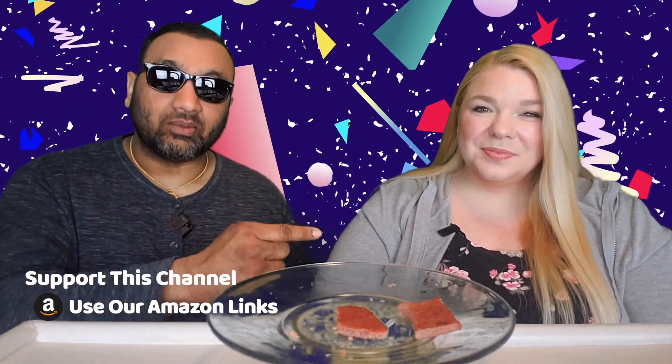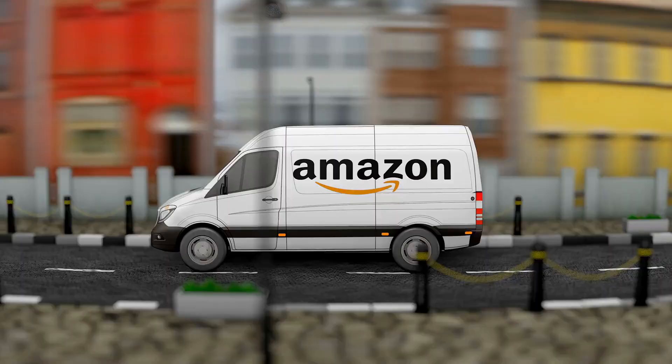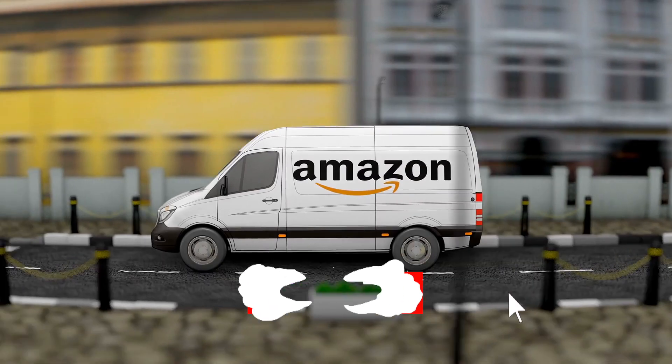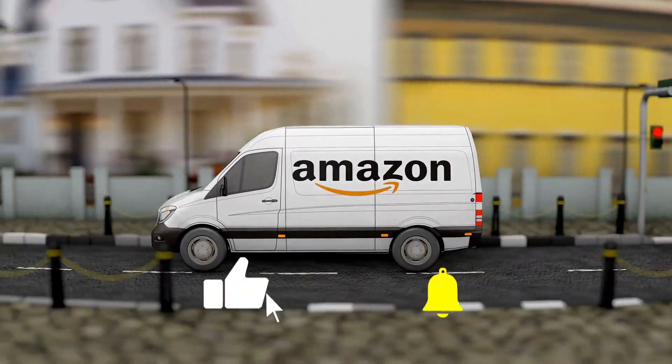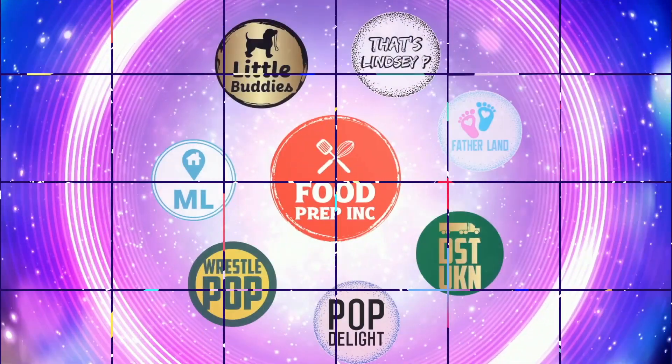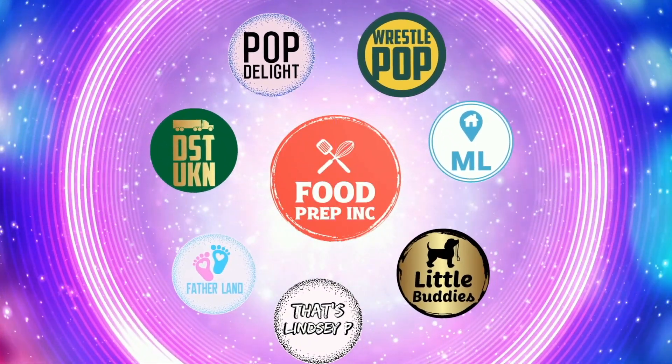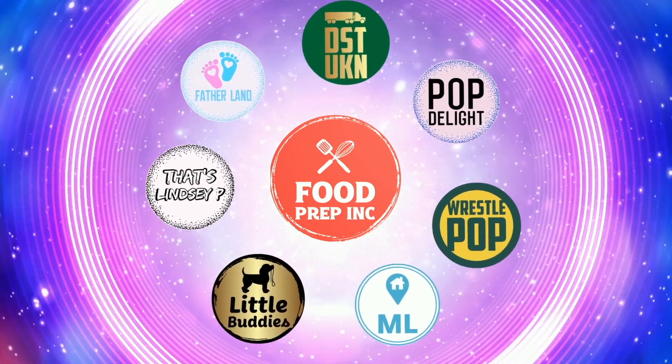To sum it up on this one: thumbs down, thumbs down. If you guys buy from Amazon, use our Amazon link — when you do, we get 10 cents, 50 cents, possibly even a dollar, which means we can continue to review things. That's the video — if you like what we're doing here, check out our other channel Food Prep Inc, and don't forget to give us a like and subscribe.